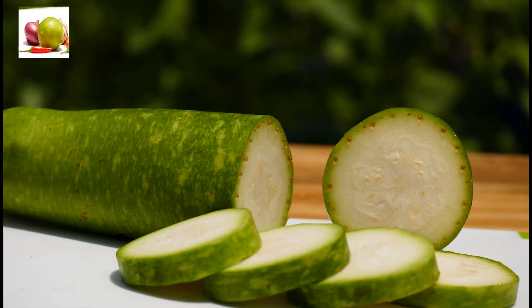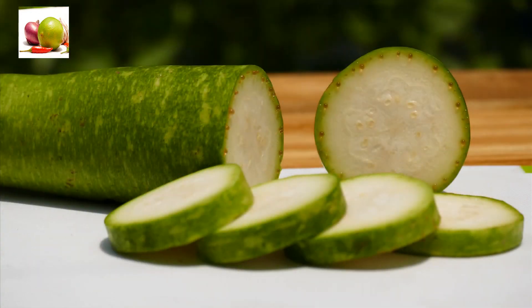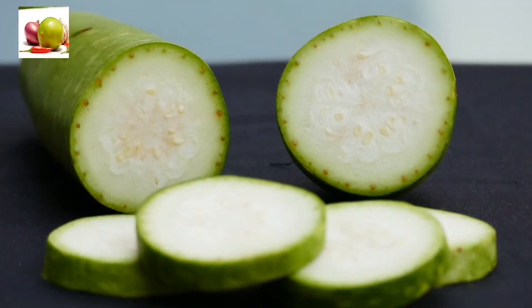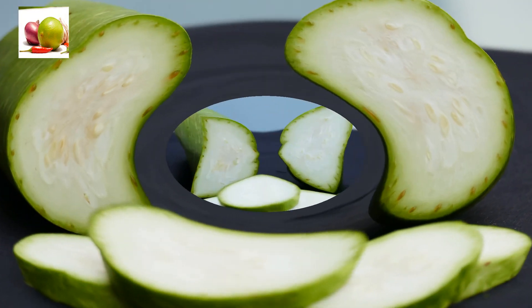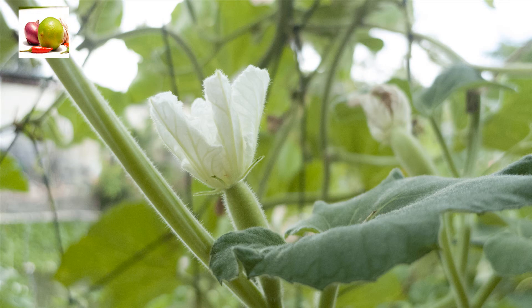Bottle gourd is also known to prevent premature graying, and Ayurvedic doctors recommend it for reducing liver inflammation. It has been traditionally eaten to reduce gastric ulcers. Children can develop acidity when they have indigestion, as indigestion can cause the stomach to produce more acid than required, leading to acidity, which can be reduced with bottle gourd.